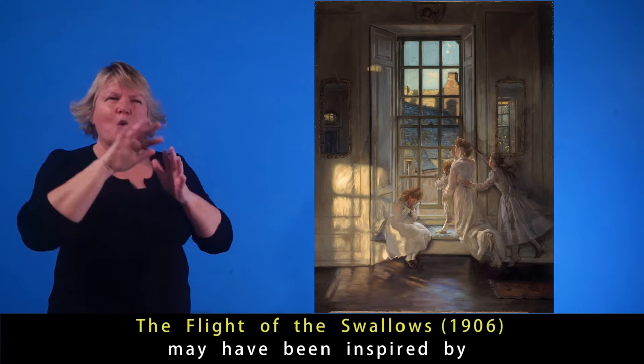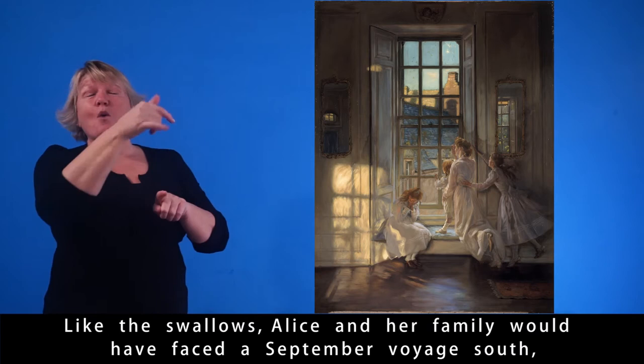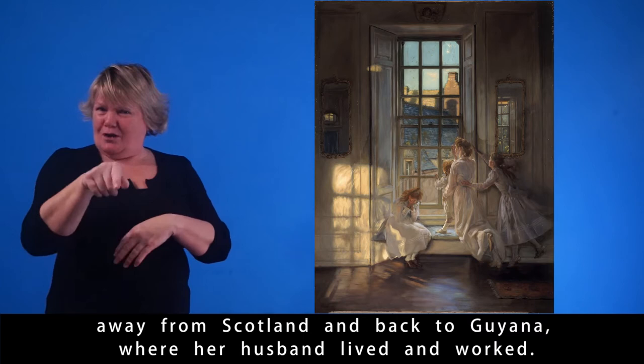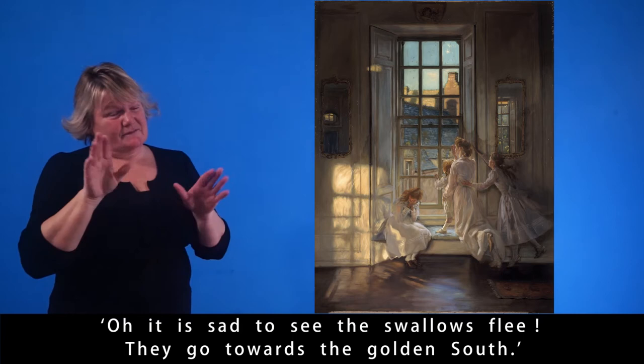The Flight of the Swallows, 1906, may have been inspired by the departure of the artist's sister Alice and her children. Like the swallows, Alice and her family would have faced a September voyage south, away from Scotland and back to Guyana where her husband lived and worked. The quote from author Victor Hugo, embedded in the frame, is translated as: 'Oh, it is sad to see the Swallows flee. They go towards the Golden South.'